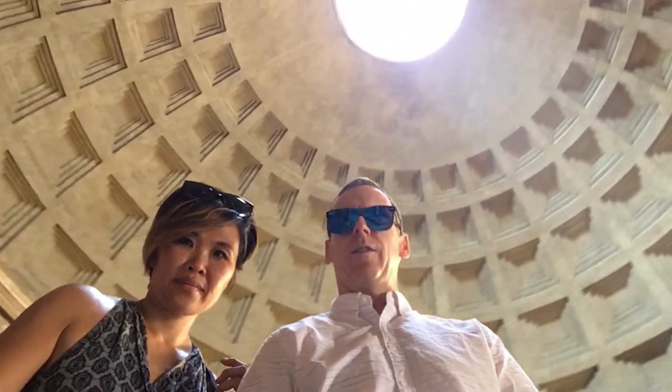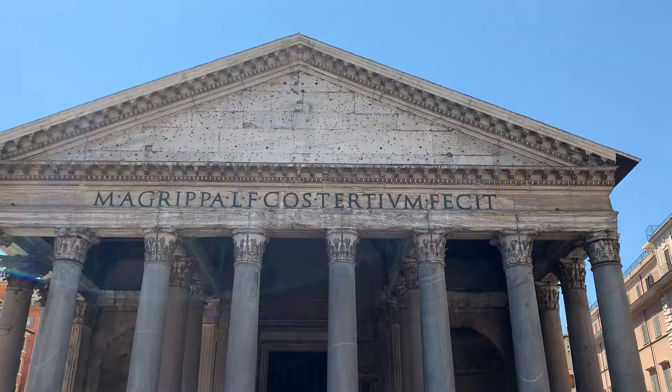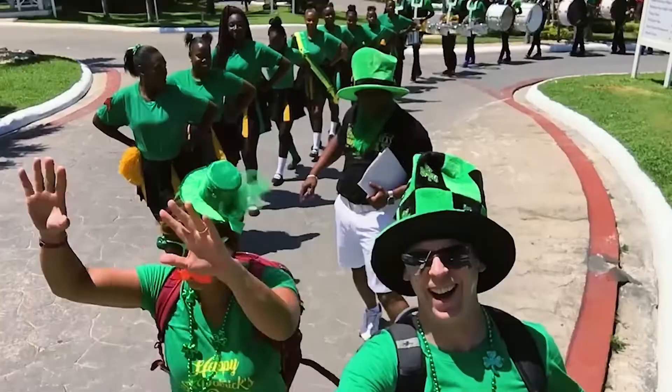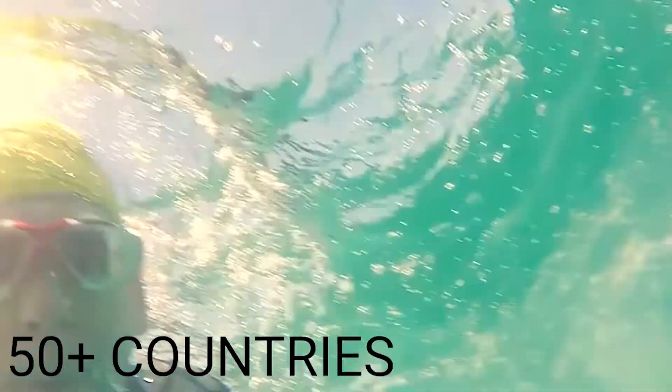This video will take you to Rome, Italy and give you some information and a walk through the famous Pantheon. Welcome to Rome, Italy and the Pantheon.